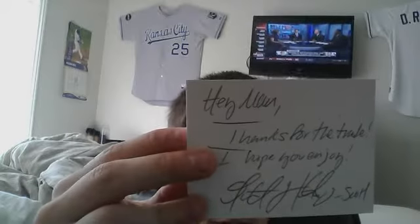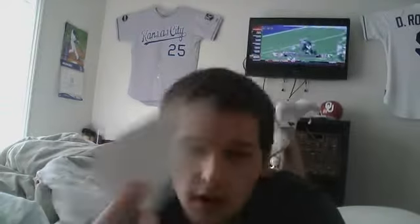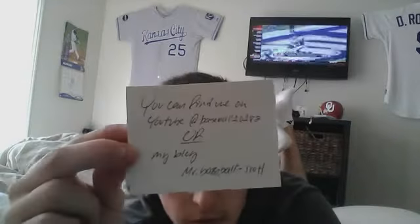From the trade, he says 'hey man, thanks for the trade, I hope you enjoy.' His YouTube is baseball101 82 and his blog is Mr. Baseball Scott. I'm not sure what site that is, but that's his blog - I don't know how to direct you to that.